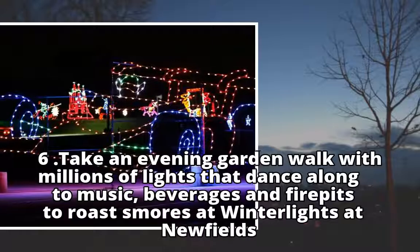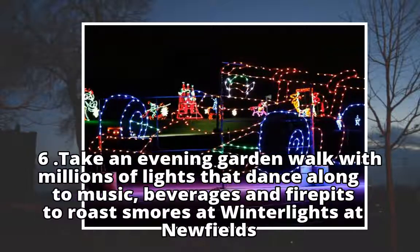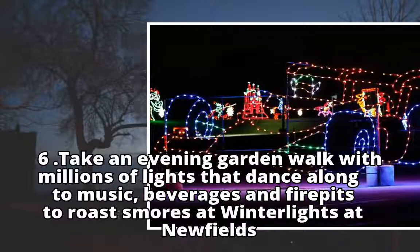Take an evening garden walk with millions of lights that dance along to music, with beverages and fire pits to roast s'mores at White Lights at Newfields.